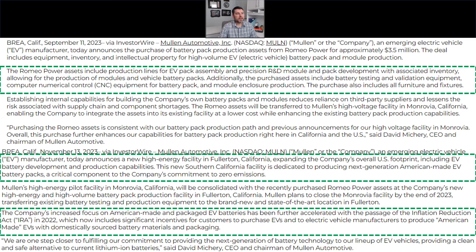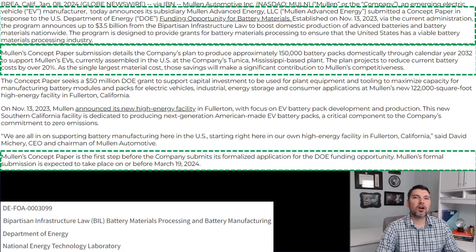The last thing from that PR is the company's increased focus on American-made and packaged EV batteries. This is going to help them achieve a certain required percentage of American-made and sourced vehicle content, and this battery pack manufacturing is going to help them get closer to — if not achieve — that goal.